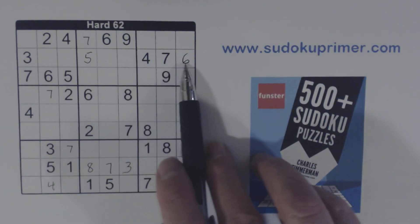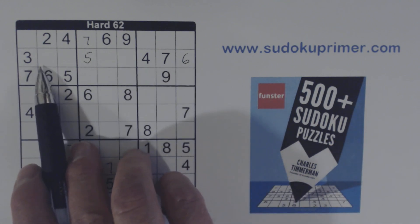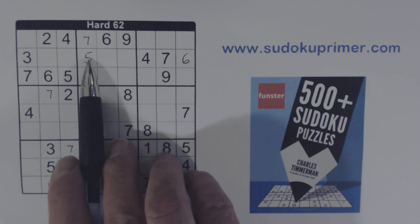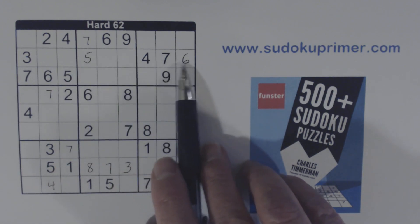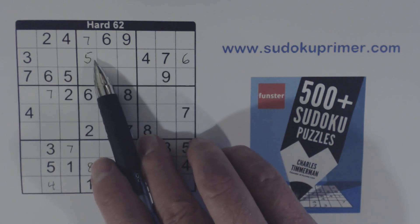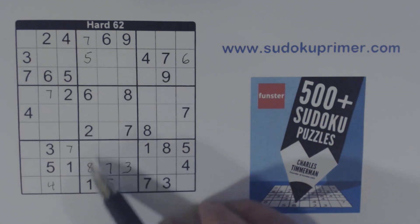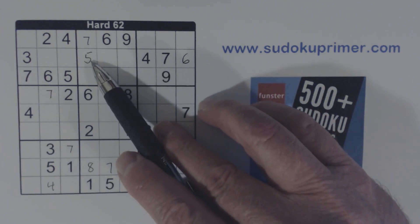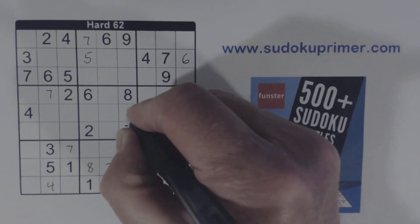If we look at row two here, let's see what numbers we're missing: one, two, five, six, seven, eight, nine. One, two, five, eight, and nine are missing in this row before I put the five in. Here's a one, two, eight, and a nine — so we know that's a five. That's how I got that five there.